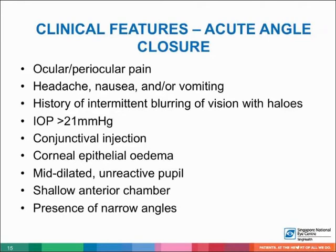Clinical features of acute angle closure include ocular or periocular pain with headache, nausea, and vomiting, and a history of intermittent blurring of vision with halos. IOP is more than 21, with conjunctival injection, corneal epithelial edema, mid-dilated unreactive pupil, and shallow anterior chamber with narrow angles.